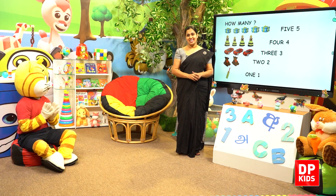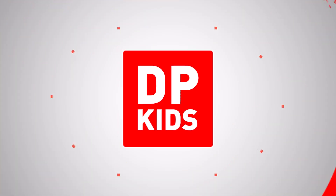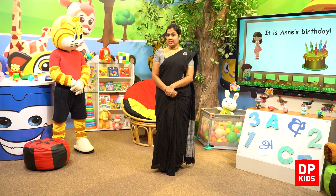Let's revise the things you all have learned today. Okay, dear children, we are going to wrap up our lesson.